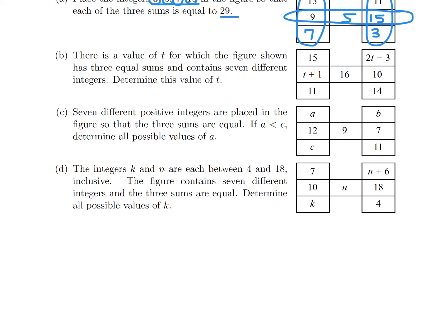There's a value of T for which the figure shown has three equal sums and contains seven different integers. We have a row and a column whose sums have to be equal. So T plus 1 plus 16 plus 10 equals 2T minus 3 plus 10 plus 14. This is simple algebra, and when you solve it you get T equal to 6.